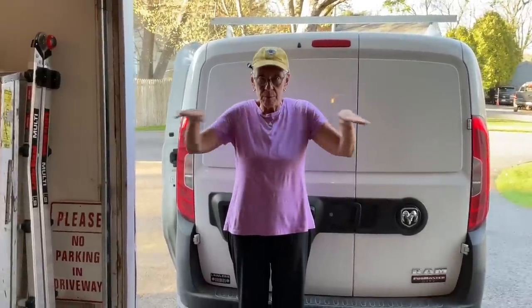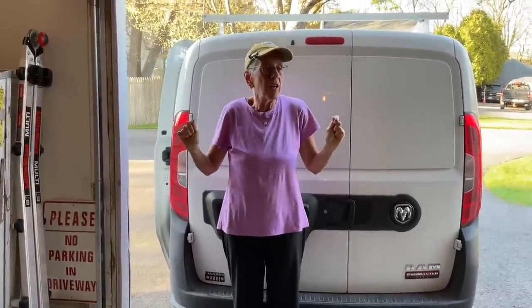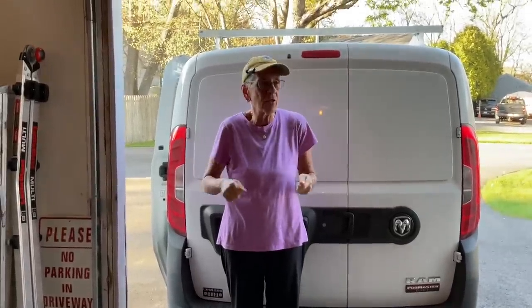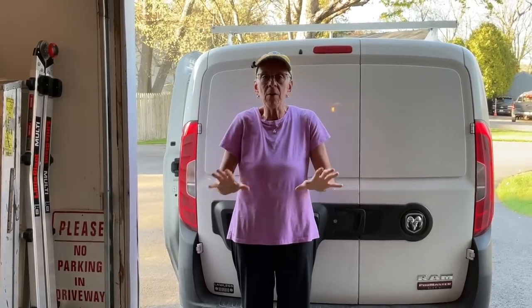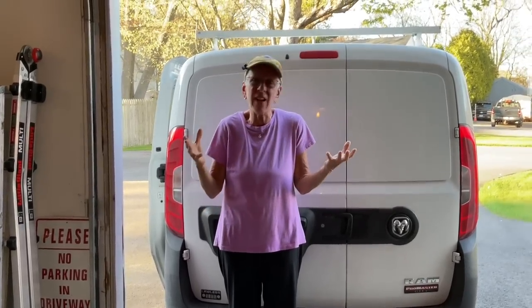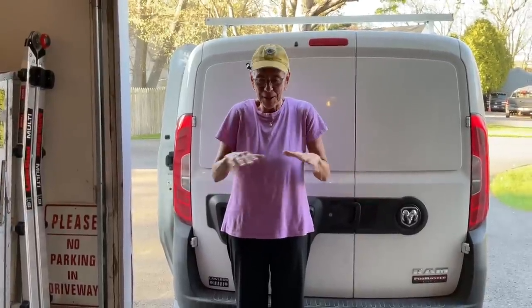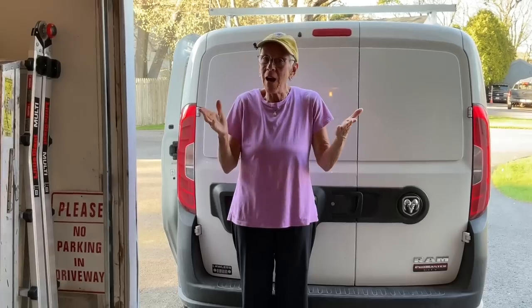We did consider having the top ledge be hinged. A lot of people have left me that suggestion, and that was a consideration. But the cabinet's open — it's just the right amount of access to get into such a tiny space, because it's a good-sized cabinet. But most of it's the wheel well. So now I'm going to show you!